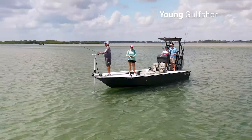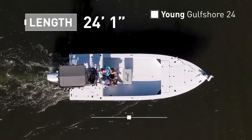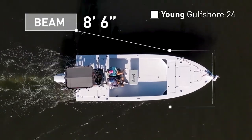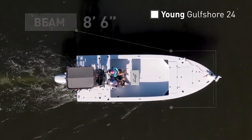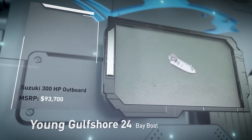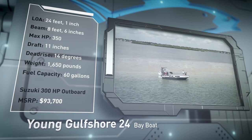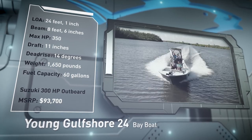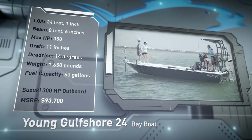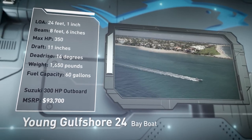The Young Gulf Shore 24 has an overall length of 24 feet 1 inch, a beam of 8 feet 6 inches, and a max horsepower rating of 350. Engineered with versatility in mind, she has a draft of 11 inches, a dead rise of 14 degrees, a weight of 1,650 pounds, and a fuel capacity of 60 gallons.